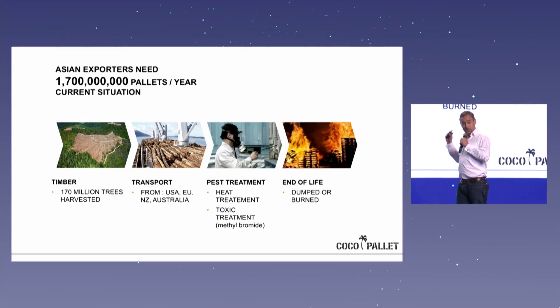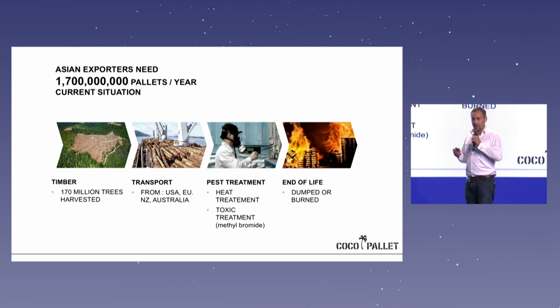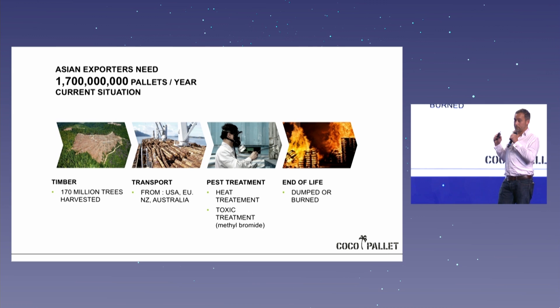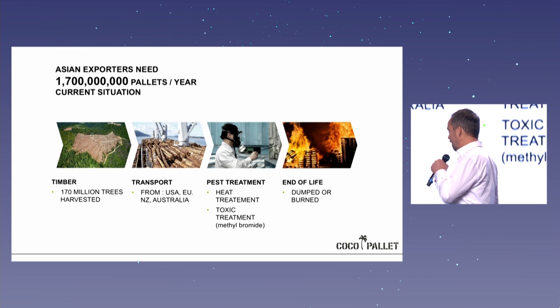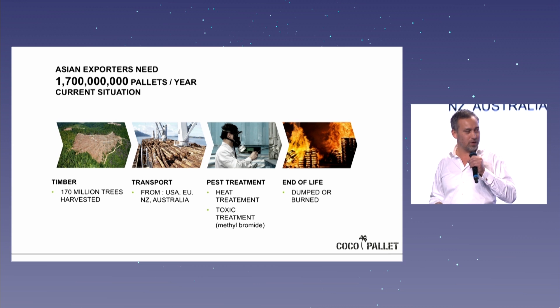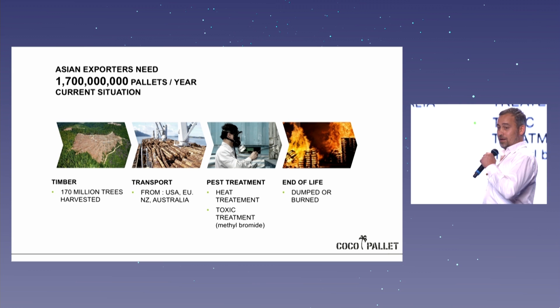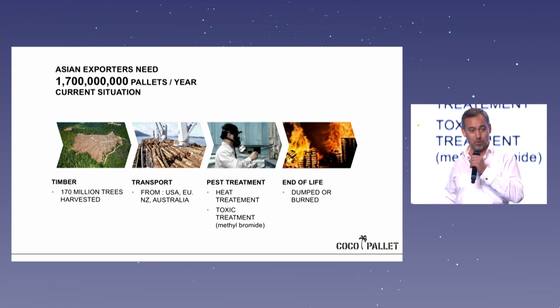We have a big problem with the coconuts, but there's another big problem in Asia: the big demand for wooden pallets. Asia needs about 1.7 billion wooden pallets per year to export goods to us. The problem is they don't have any trees left — it has to be cut somewhere else, shipped, fumigated against pests and insects, and then it ends up in Europe or America and is burned or wasted.